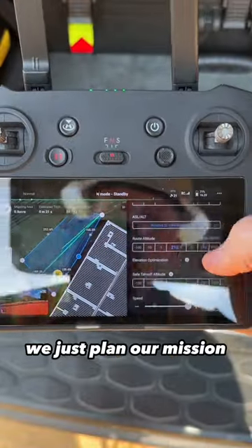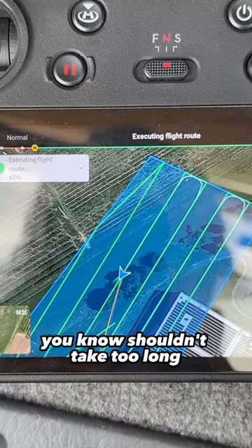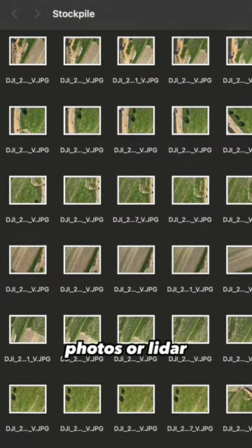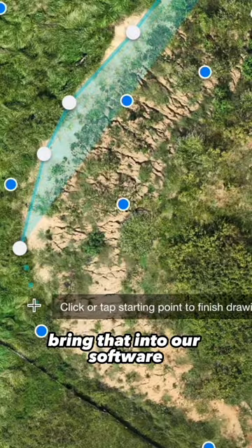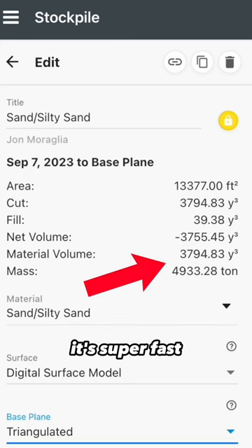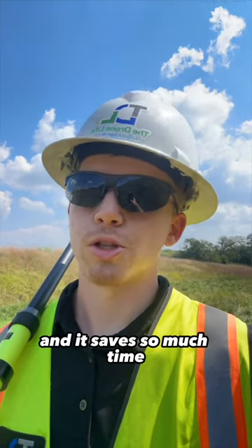we just plan our mission, launch the drone, have it fly — shouldn't take too long — and then whatever we captured, photos or LiDAR, bring that into our software, and then we can easily with a few clicks get our volume. It's super fast, really safe, and it saves so much time.